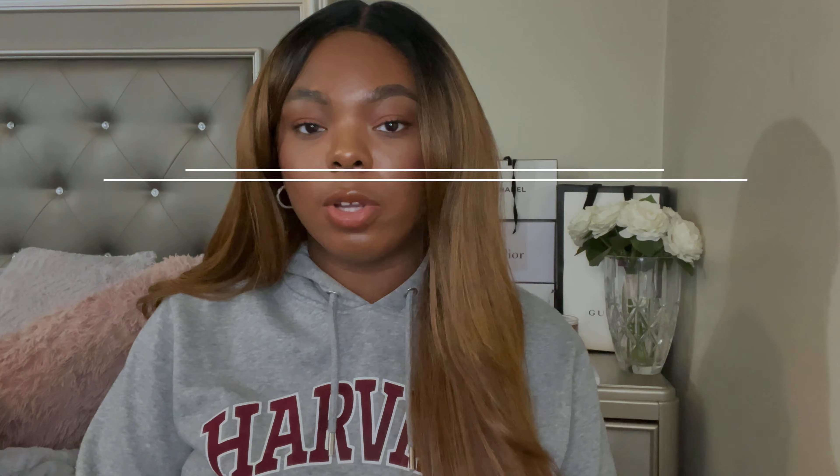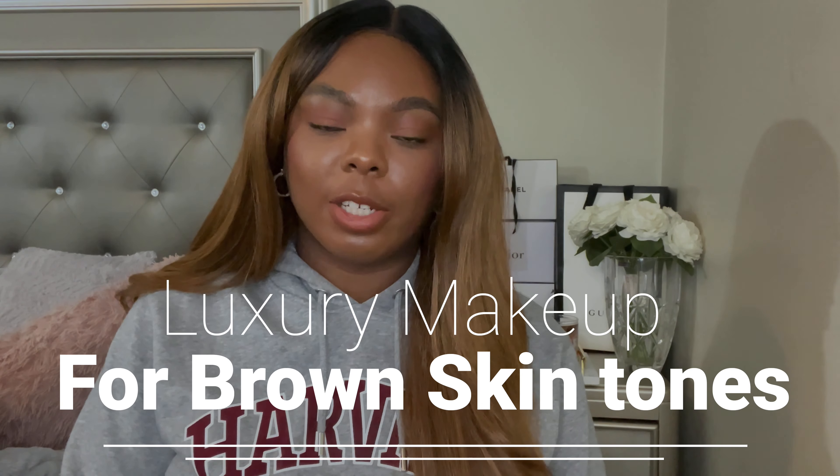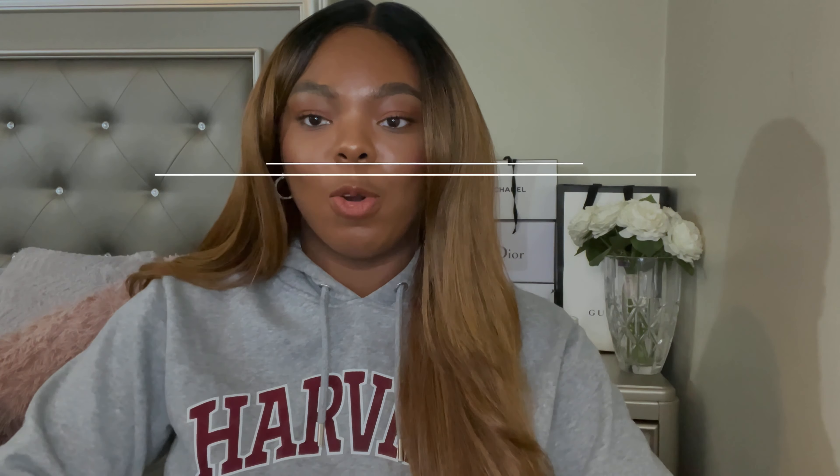Hey y'all, welcome back to my channel. Today I wanted to discuss how to start a luxury makeup collection if you are brown or darker skin tone. In general, trying to start a makeup collection could be kind of like a headache, especially if you don't know where to start or where to go.